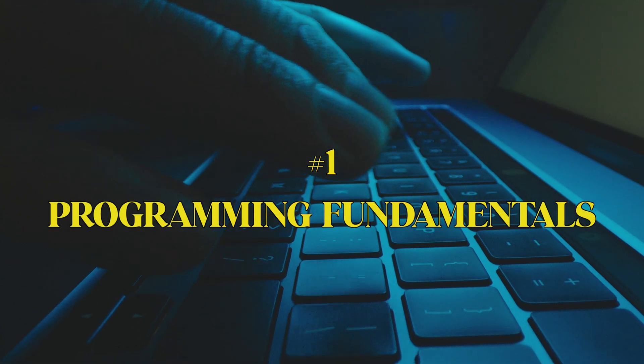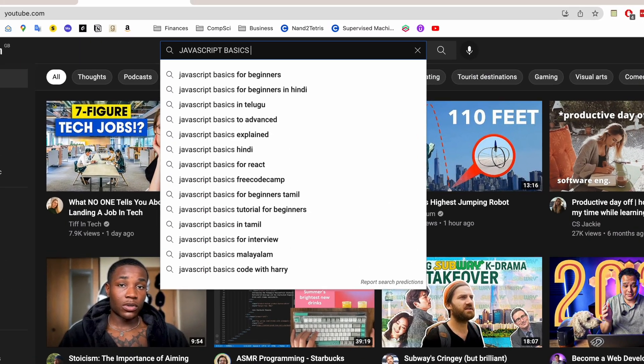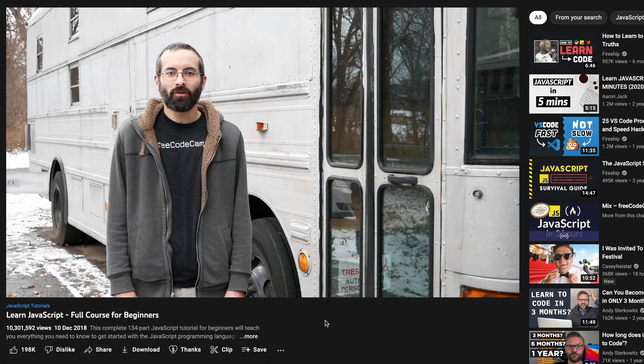Step number one is that you need to learn programming fundamentals. For this, literally just type on YouTube — after this video, you just type JavaScript programming basics or JavaScript fundamentals, and literally just pick any of them because most of them will probably teach the same things. It's just about which sort of teaching style you prefer.